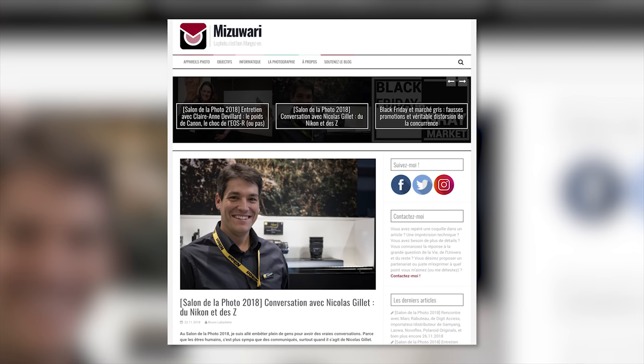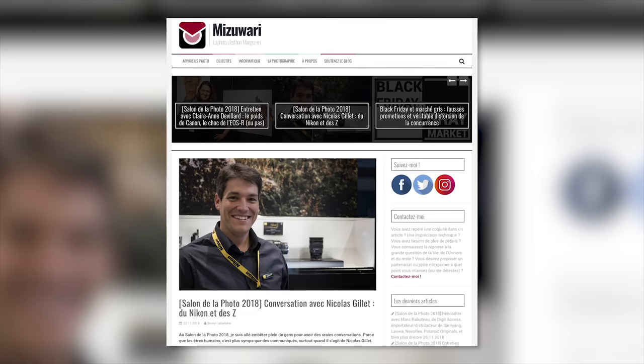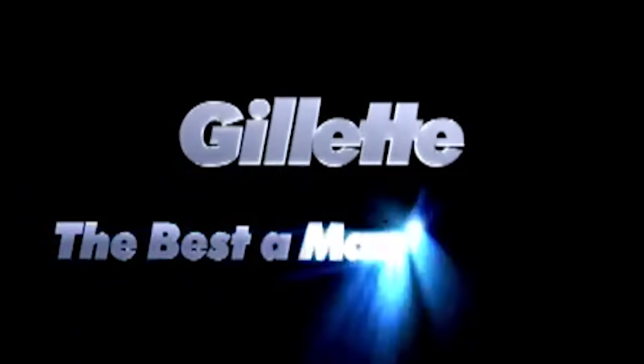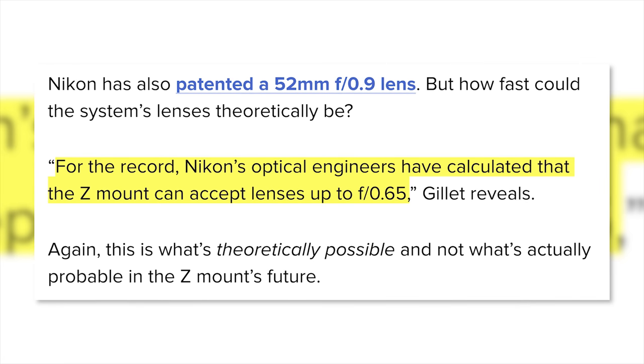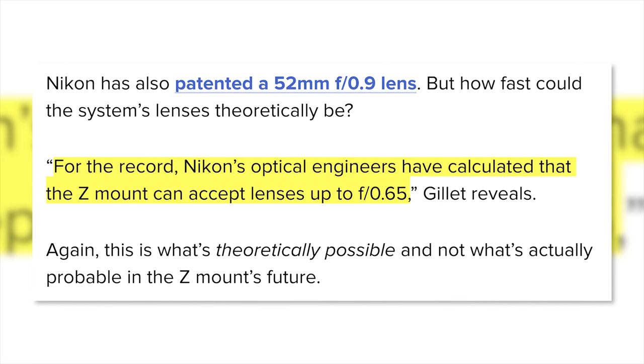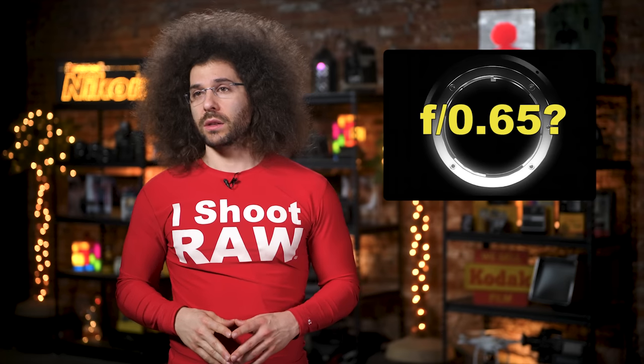Thanks to reporting from the French photo blog Mrs. O'Wary and their interview with Nikon France's marketing director Nicolas Gillet, we have an official but theoretical answer from Nikon. Nikon's optical engineers have calculated that the Z-mount can accept lenses up to F0.65. That's going to be a chunky lens. Just because you can theorize it doesn't make it a reality, Nikon.